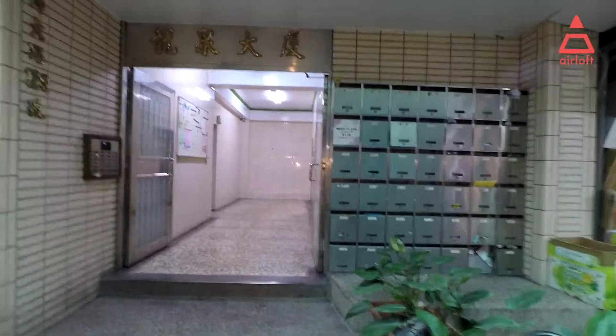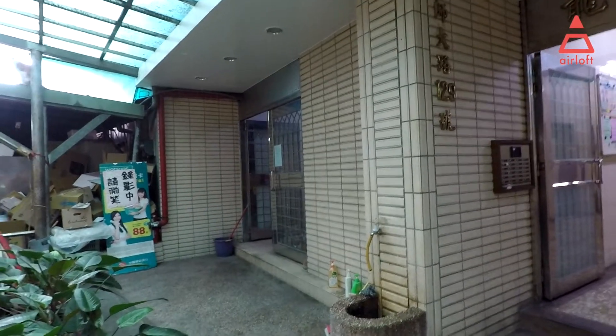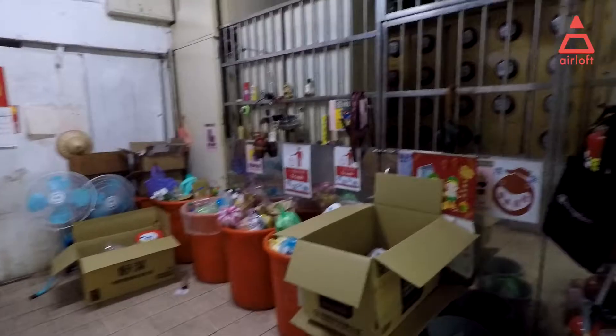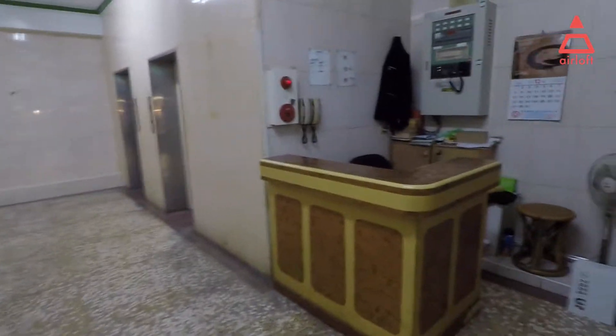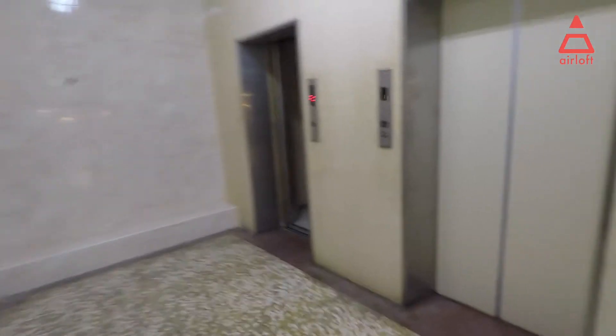This is the first floor of the building. That place is where you can put your luggage and garbage — you don't need to chase after the garbage truck. There's a mailbox, a management desk, security cameras, stairs, and also elevators.